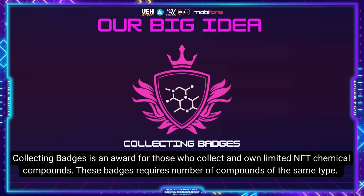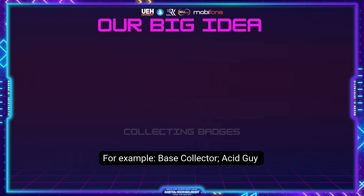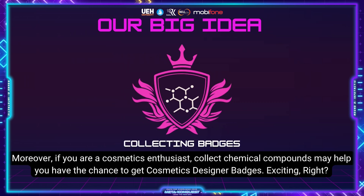Collecting badges is an award for those who collect limited NFT chemical compounds. These badges require a number of compounds of the same type — for example, Base Collector and Acid Guide. Moreover, if you are a cosmetics enthusiast, collecting chemical compounds may help you have a chance to get cosmetics designer badges.